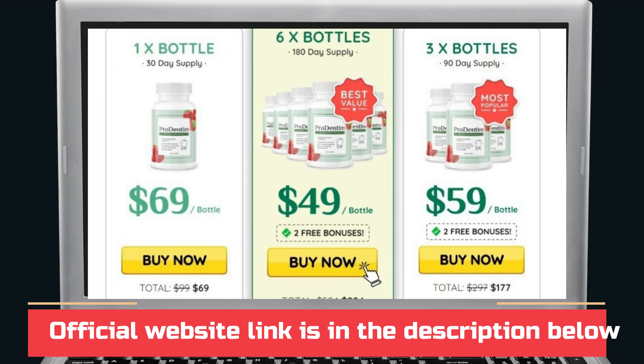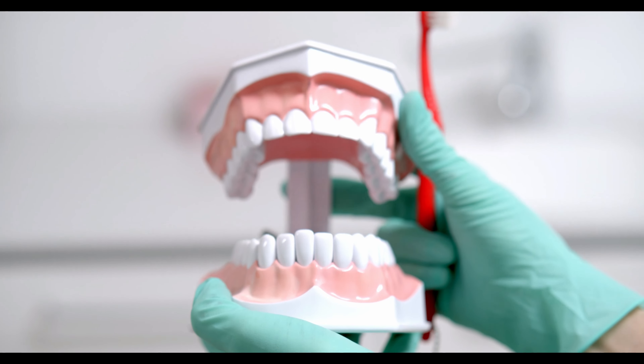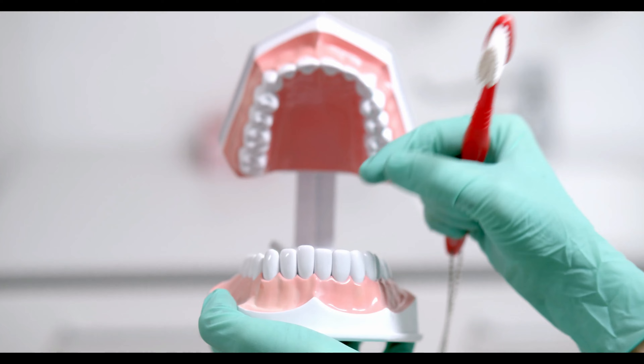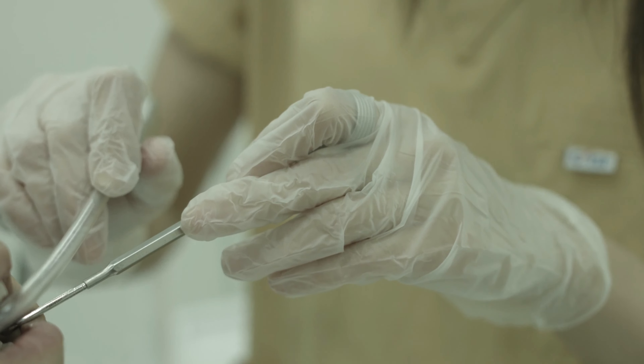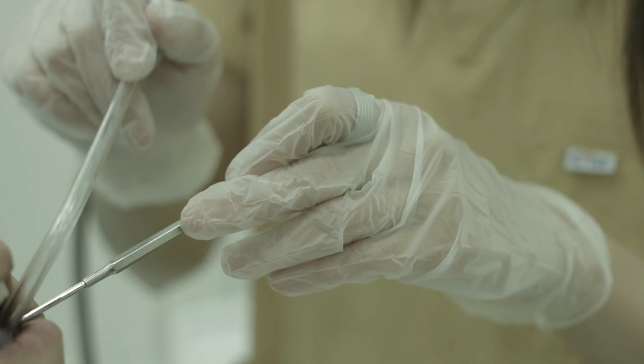ProDentim is a tooth, gum, and breath supplement that uses a blend of probiotics and other natural ingredients. It is very affordable, risk-free, and worth the chance at naturally improving teeth and gum health by simply letting a soft melting candy with probiotics and prebiotics dissolve in your mouth. For ProDentim to work, you need to take the treatment seriously, or else you won't see great results and you'll get frustrated.